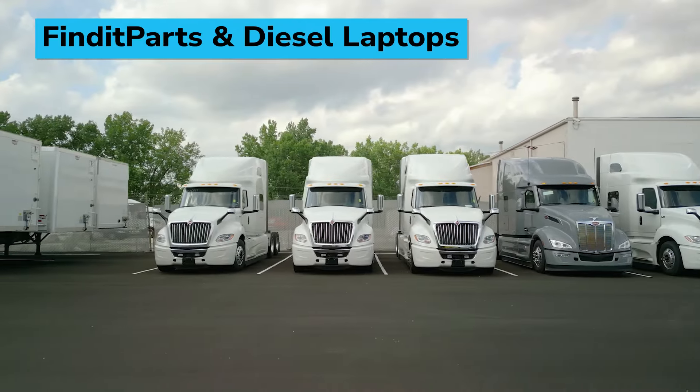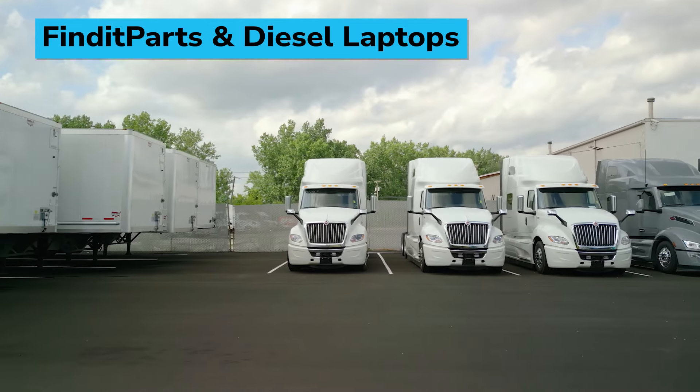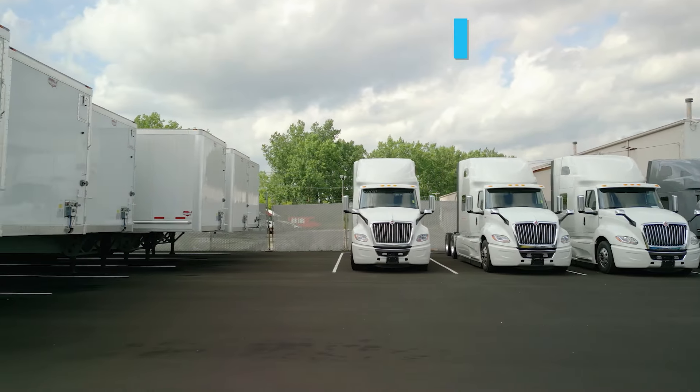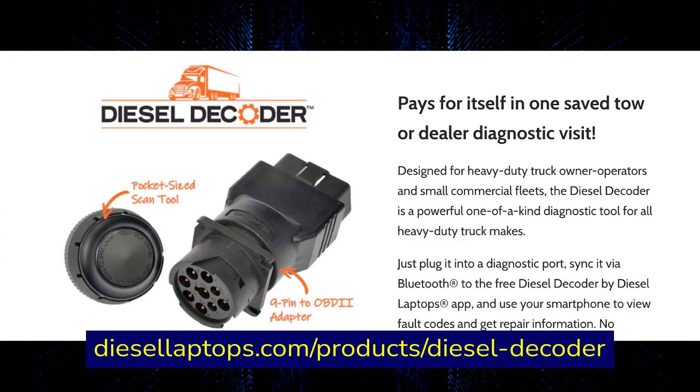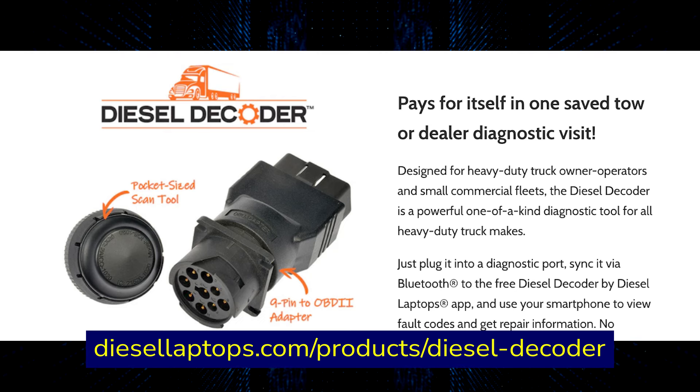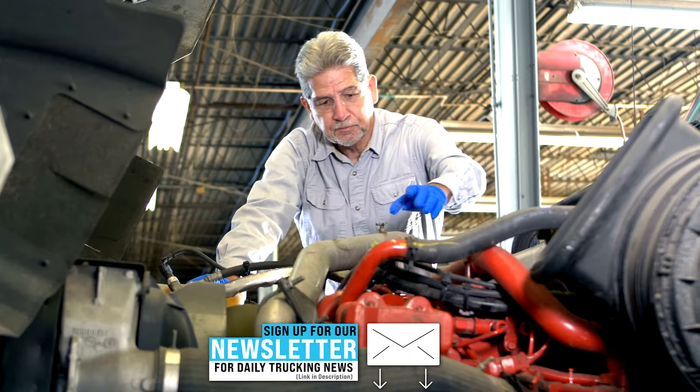Find It Parts, an online supplier of heavy-duty truck and trailer parts, has been crowned the primary online retailer for Diesel Laptops' suite of repair applications. The Diesel Decoder, designed for heavy-duty truck owner-operators and small commercial fleets, allows users to read fault codes and access Diesel Repair to obtain repair information, identify parts, and seamlessly order the necessary parts through Find It Parts.